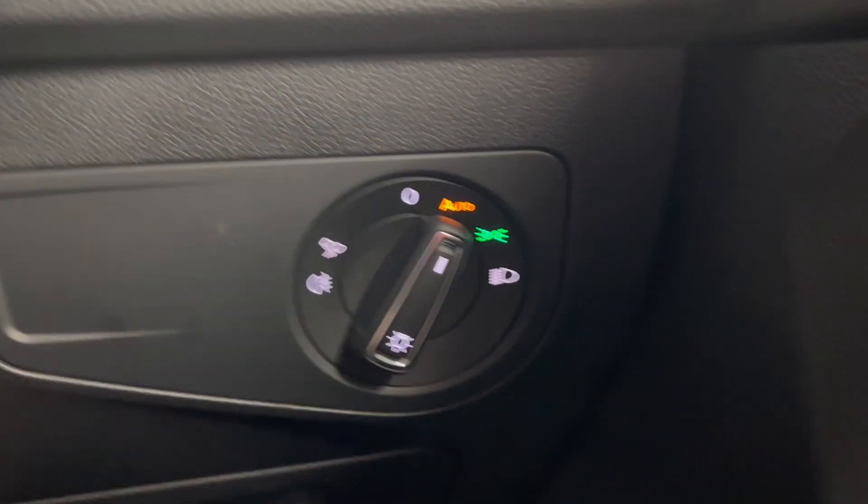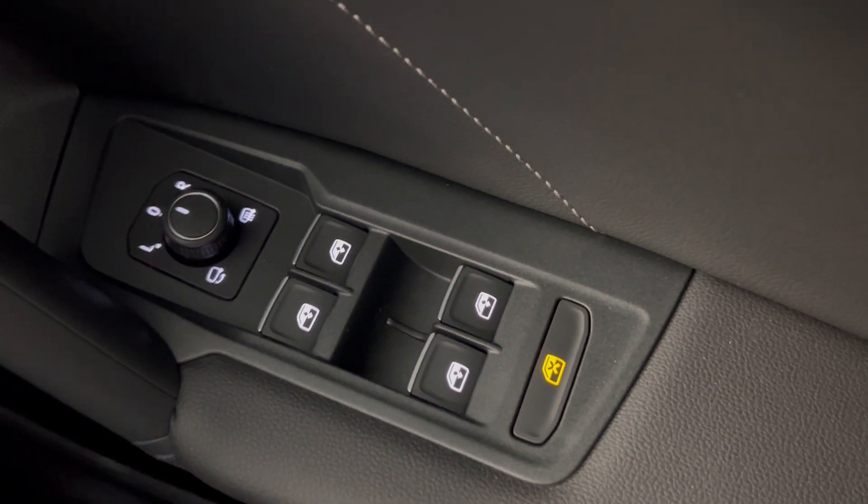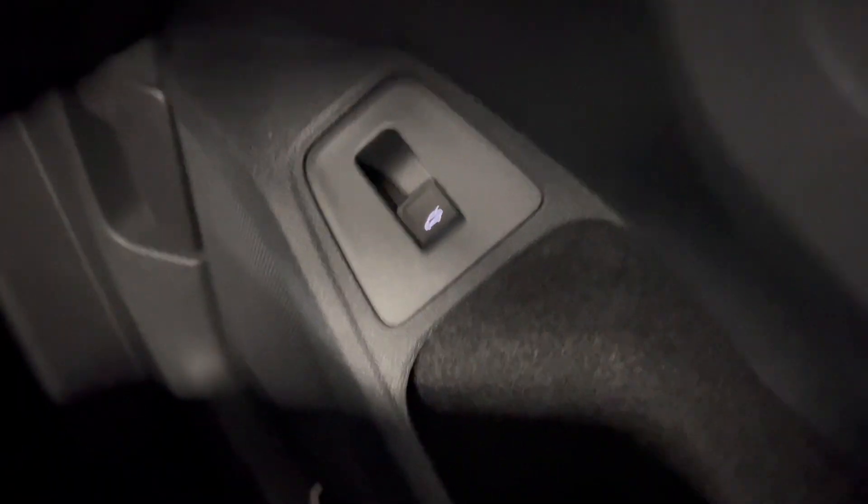You've got automatic headlights as well as heated electronically adjustable folding door mirrors and electric windows all around. You do also have your tailgate release button just there.